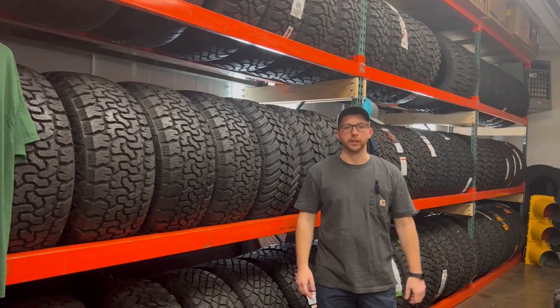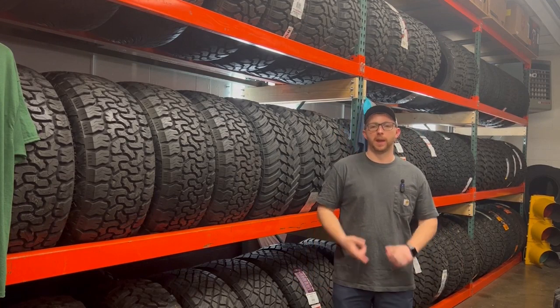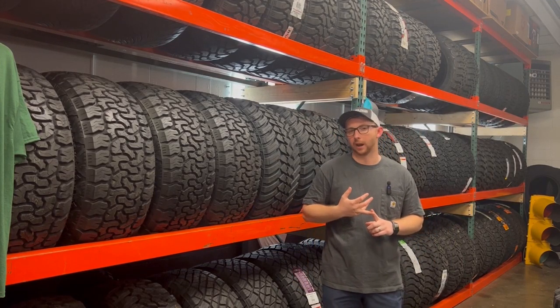Are you tired of looking for tires? Let me be your guide today as I walk you through the specs, features, and general overview of what you need to know to make an informed tire decision.